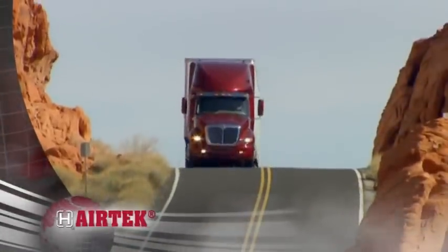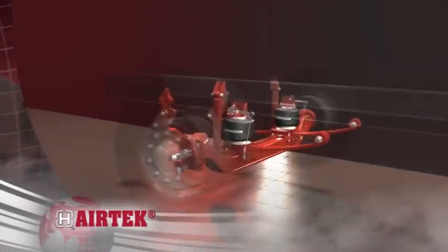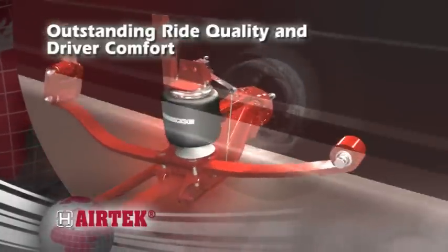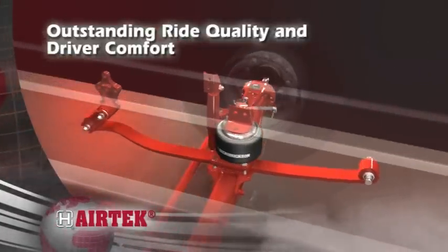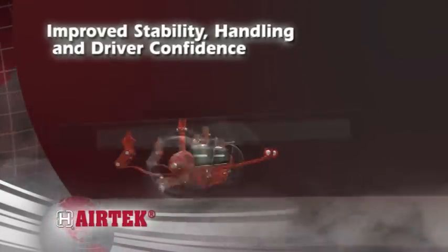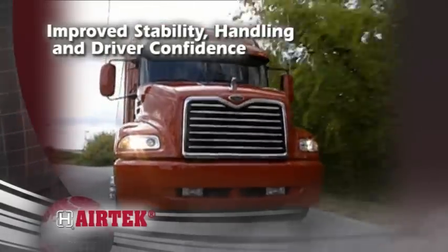Hendrickson's Airtek is an integrated front air suspension and steer axle system for on-highway applications. Airtek's exclusive air springs support a majority of the load, greatly increasing driver comfort, while integration of the fabricated Steertek NXT axle improves stability for superior handling and driver confidence.